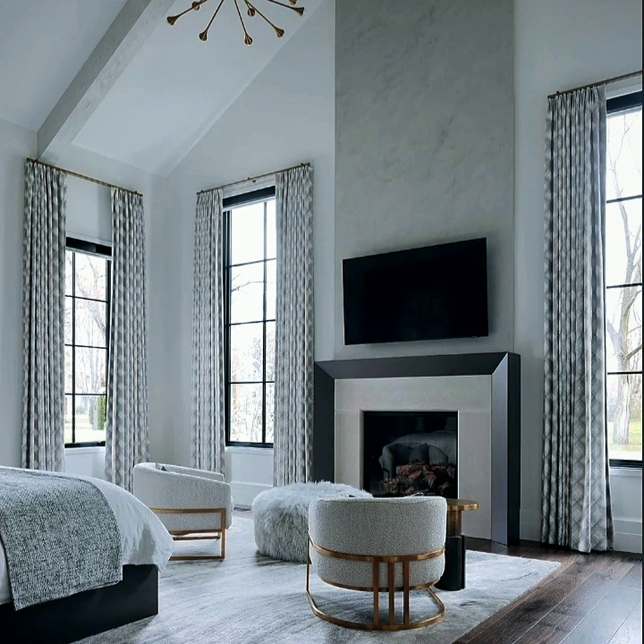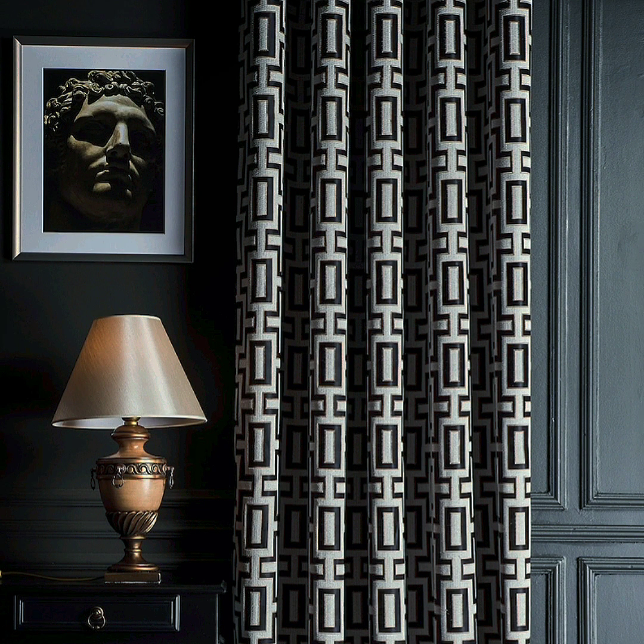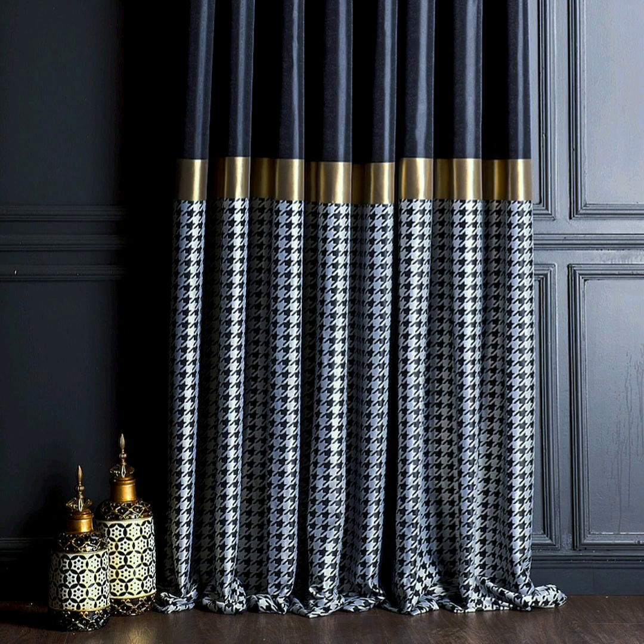Curtains are one of the first things the human eye lands on in a room, and they should be viewed as art pieces in any interior design. Play around with some textured pieces and a few curtain accessories like tassels. The right tassels can be quite sensual and add some artsy sophistication.